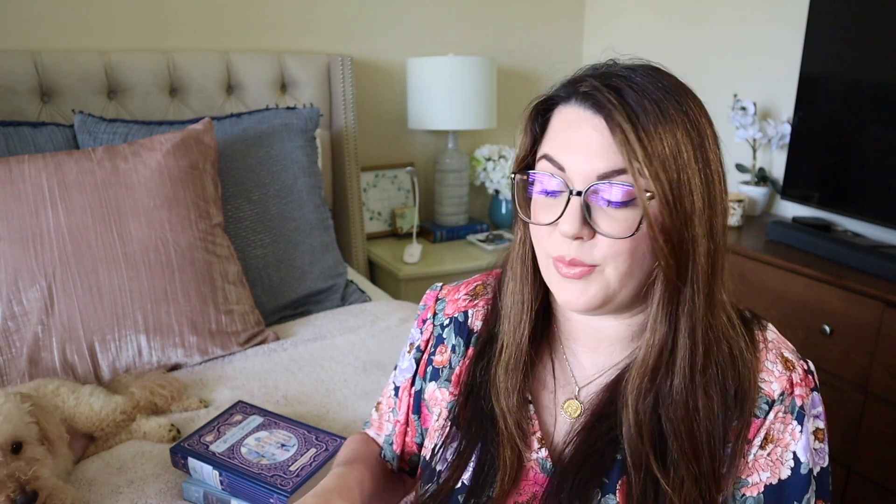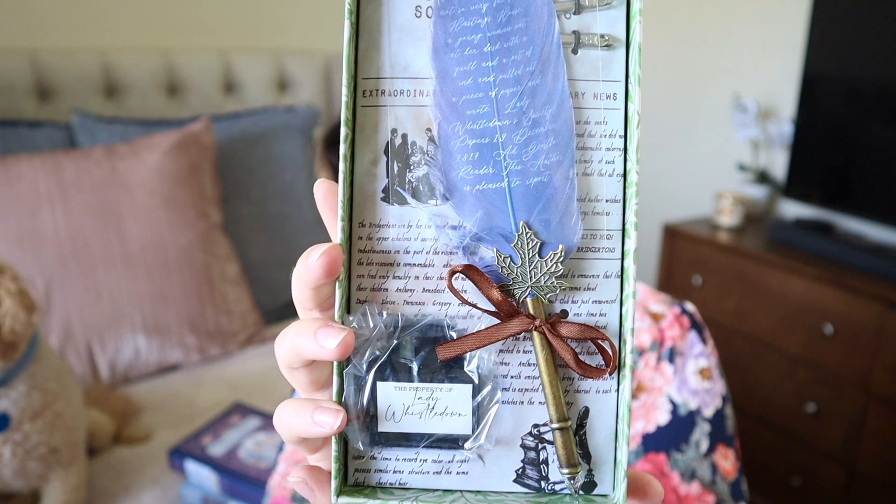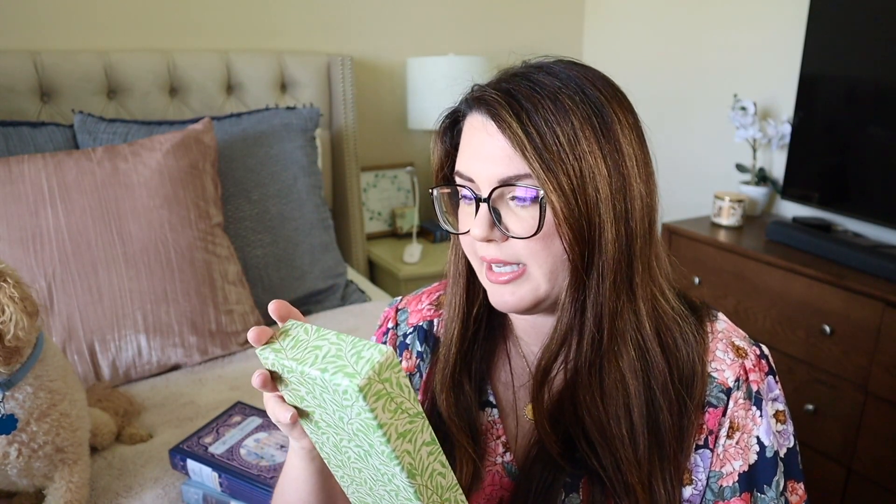And then page 402, which is the very end — this is a scene with Lady Whistledown. Look how beautiful — I love the look of this quill. It actually comes with a bunch of different size nibs that you can change out. This is amazing.